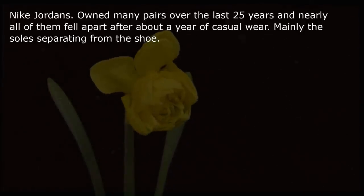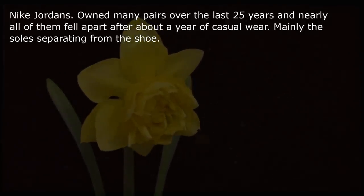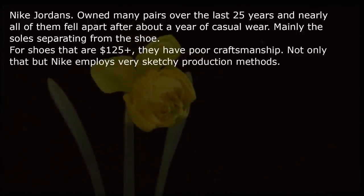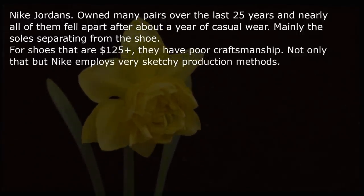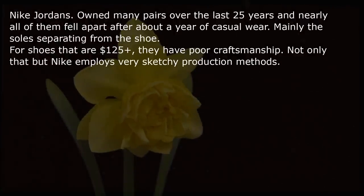Nike Jordans — owned many pairs over the last 25 years and nearly all of them fell apart after about a year of casual wear, mainly the sole separating from the shoe. For shoes that are $125+, they have poor craftsmanship. Not only that, but Nike employs very sketchy production methods.